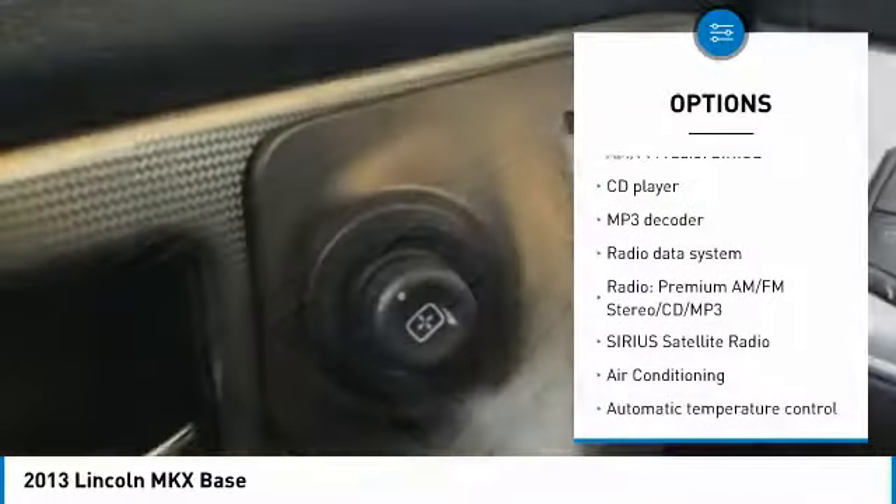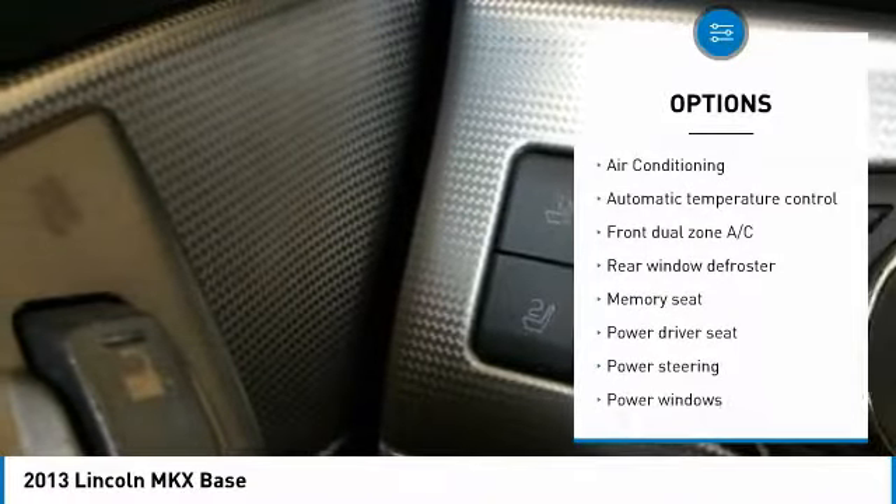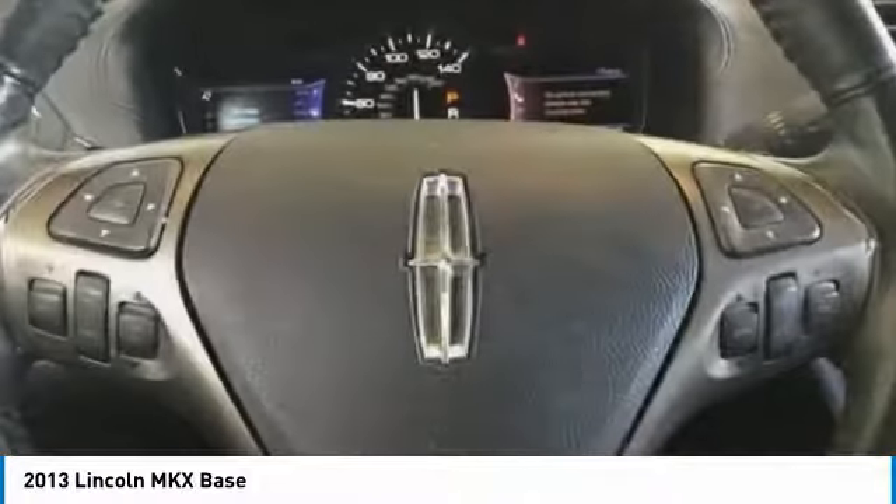Backup camera, traction control, power liftgate, heated seats, power passenger seat, navigation system, dual airbags, air conditioning, power steering, alloy wheels.